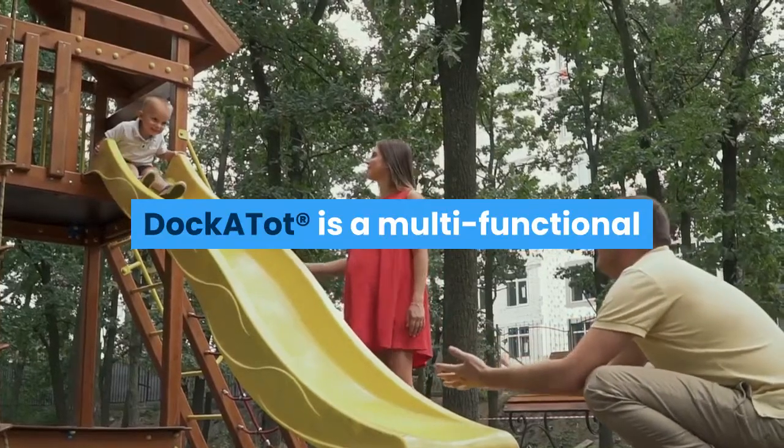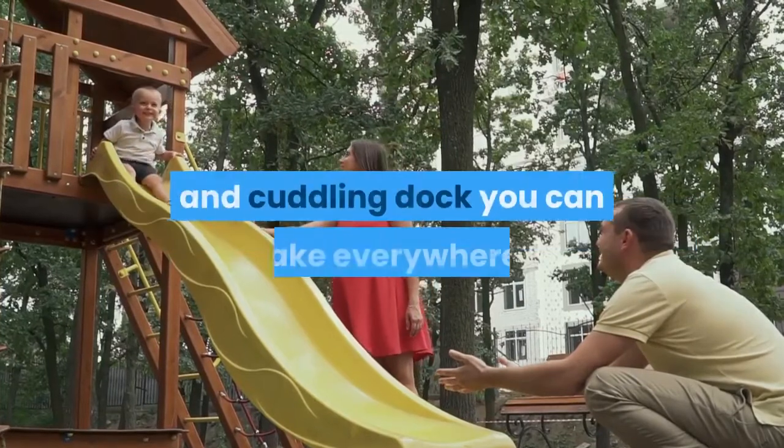Dockatot is a multi-functional sprawling, playing, chilling, sleeping, and cuddling dock you can take everywhere.